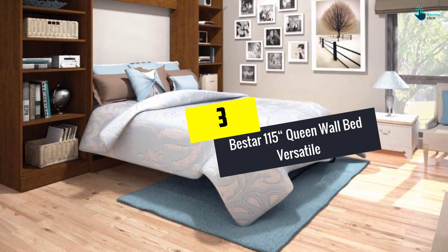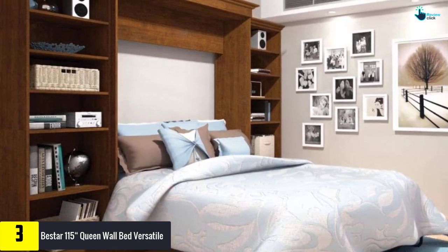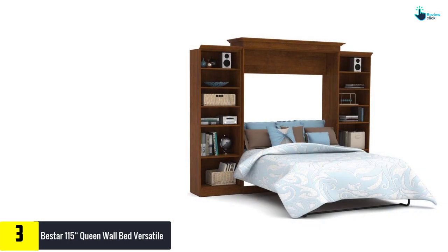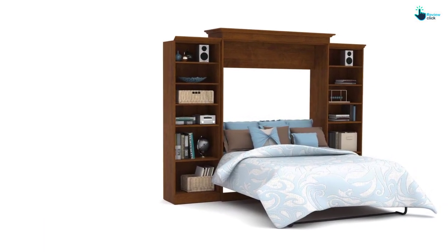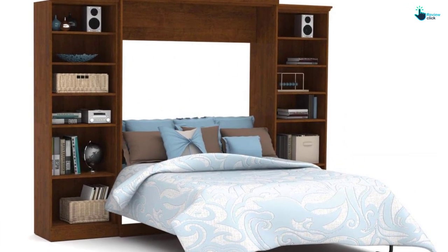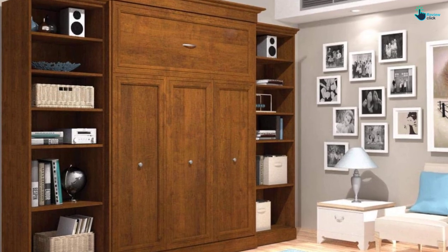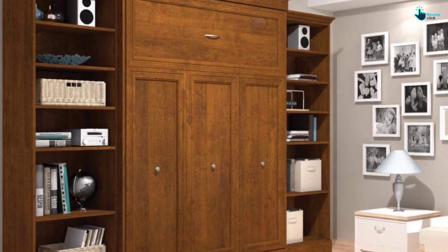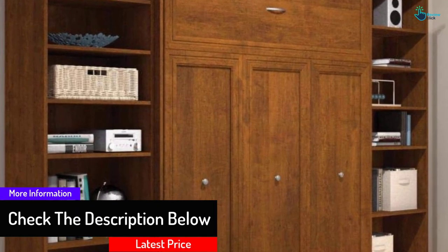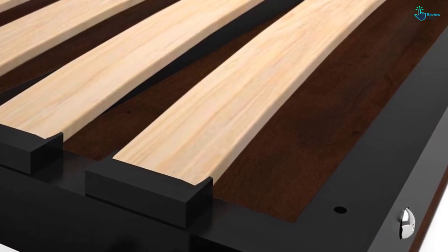At number 3, we have the B-Star 115 Queen Wall Bed Versatile. B-Star is here and ready to offer you the most comfortable and widespread queen wall bed kit. It looks like a wooden cabinet, is easy to unfold, and is made using only quality materials. There are two storage units of 25 inches, crafted using quality laminated board compliant with CARB Phase 2. This product is a perfect savior for multifunctional rooms and small studio apartments. When you fold up this Murphy bed, the storage and cabinet units will measure 114.8 W by 89.9 H by 22.6 D.